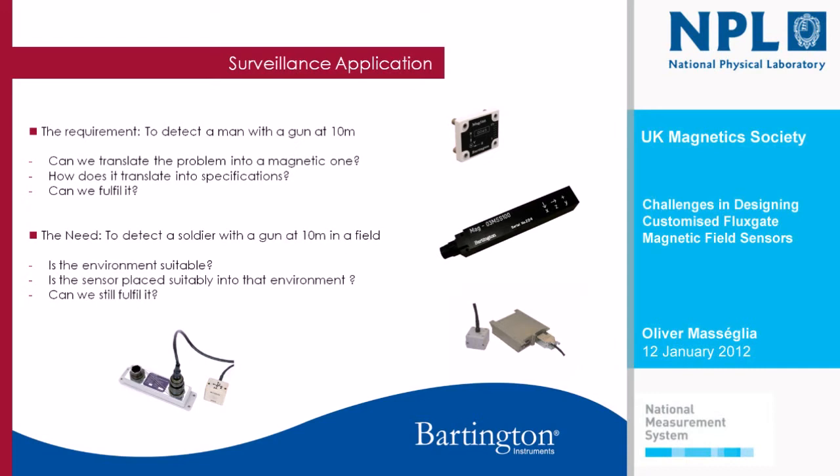The challenge in what we do is not especially the design itself — when you know what you've got to design, it's not too bad. The challenge is finding out what you can and can't do at the industry level. In this case, it was to detect a man with a gun again at 10 meters. Can we translate the problem into a magnetic one? You might say yes: you've got a gun, you look at the signature, put it in a model, find out what it is at 10 meters, and get your solution. I would totally agree — so we should be able to do it. As we translate that into specifications, it involves more than just the magnetics, and if we can do both, we should be able to fulfill the requirement.